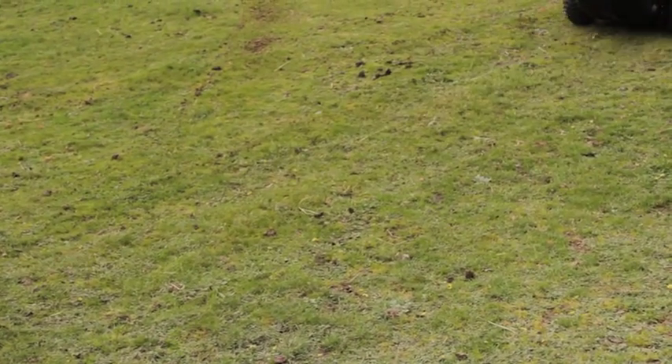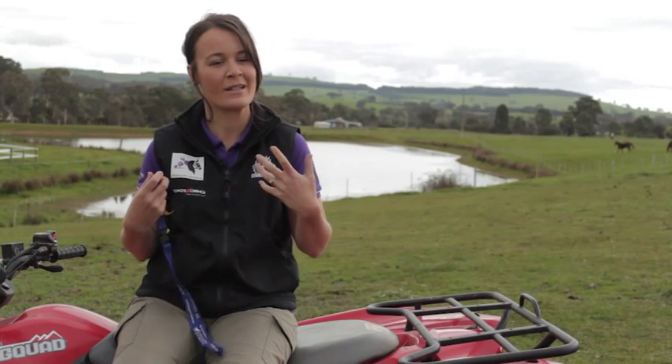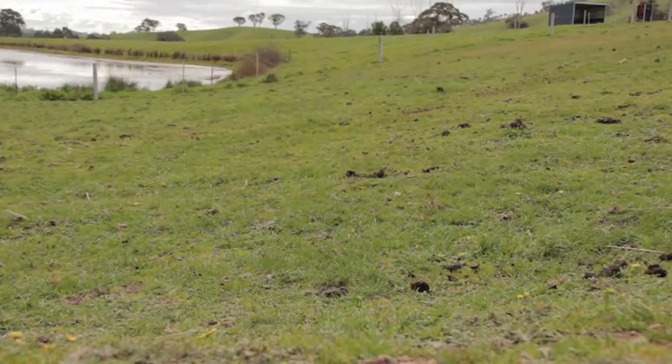My favourite thing about Little Red — because that's what I call her — is just the toll that my body is safe from having this machine. It's just incredible. I go in at night after a really long hard day working horses and I don't have the toll on top of that of having pushed 15 wheelbarrows up and down a hill.